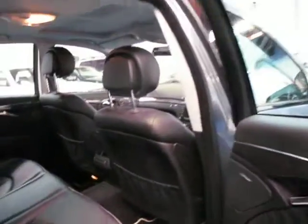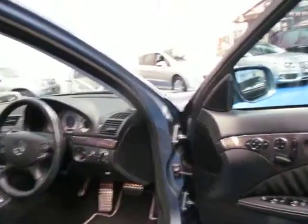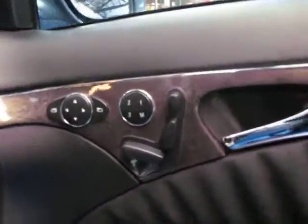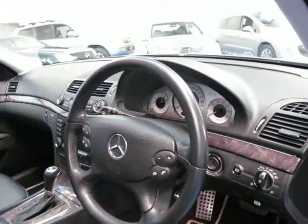It's got Pirelli tyres all the way around — it really is a lovely car. Being an E-Class, it does have things like memory electric seats for both driver and passenger, automatic headlights, automatic wipers, and a full trip computer.